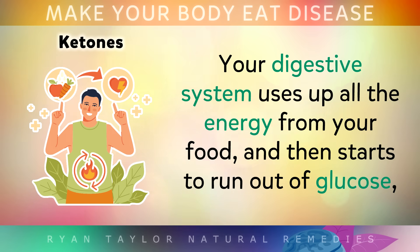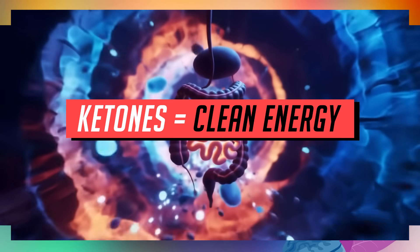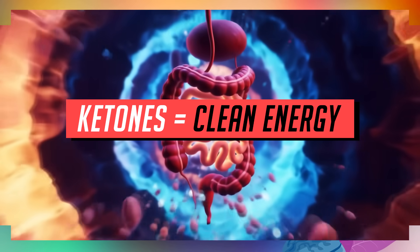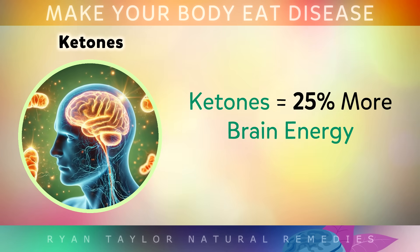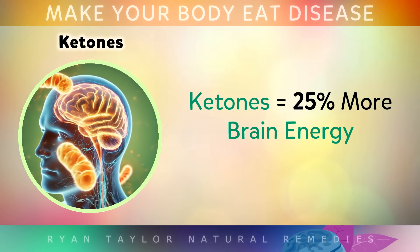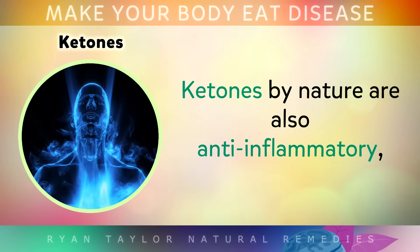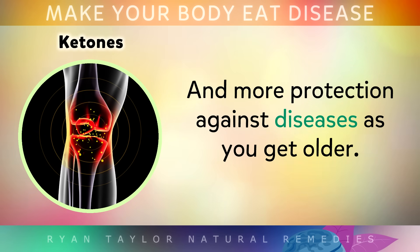Your digestive system uses up all the energy from your food and then the body starts to run out of glucose, so it switches over from burning sugar into burning stored fat. This new fuel coming from your fat cells, called ketones, is not only cleaner for your cells, but it also pushes autophagy into a deeper level. Most people notice better mental focus when the ketones kick in. Research shows that ketones provide up to 25% more energy per unit to your brain cells than glucose does. Ketones are also anti-inflammatory by nature, which means less oxidative stress in your cells and more protection against diseases as you get older.